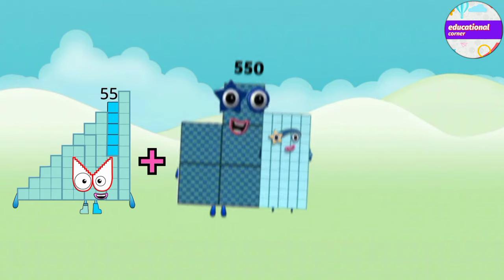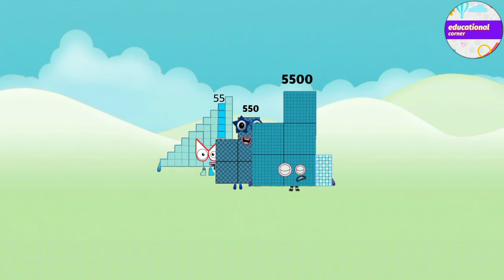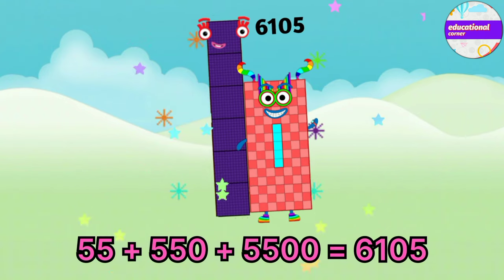Fifty-five plus five hundred and fifty plus five thousand and five hundred equals six thousand one hundred and five.